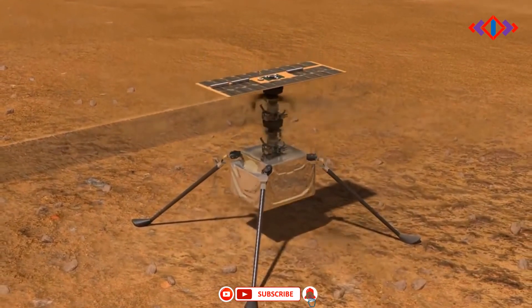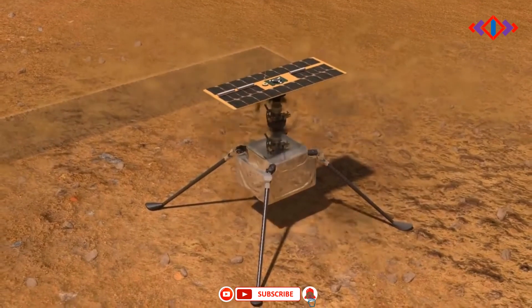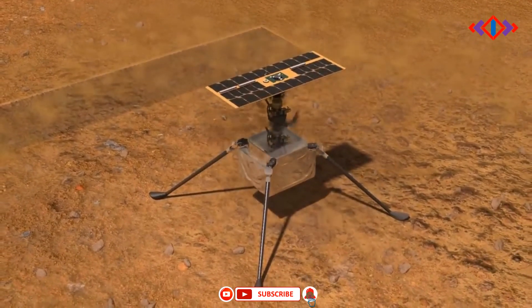Next we will explore the Ingenuity Mars Helicopter, and the most important part of the mission: how the samples would be taken back to Earth.